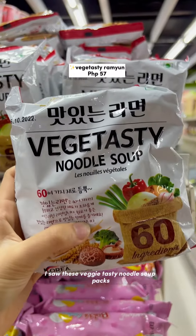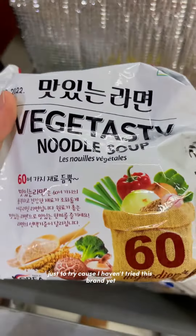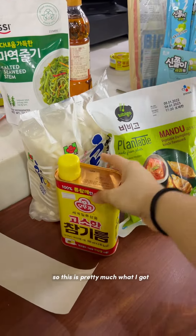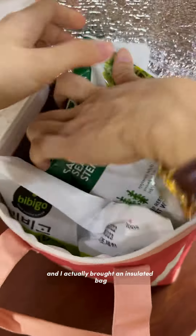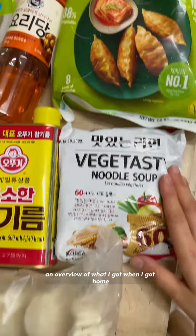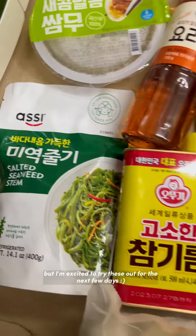On the way out I saw these veggie tasty noodle soup packs, so I got a pack just to try because I haven't tried this brand yet and I'm always up for instant noodles. This is pretty much what I got along with some stuff for my family. I brought an insulated bag to pack all the chilled stuff inside, and here's an overview of everything when I got home — not so much, but I'm excited to try these out over the next few days.